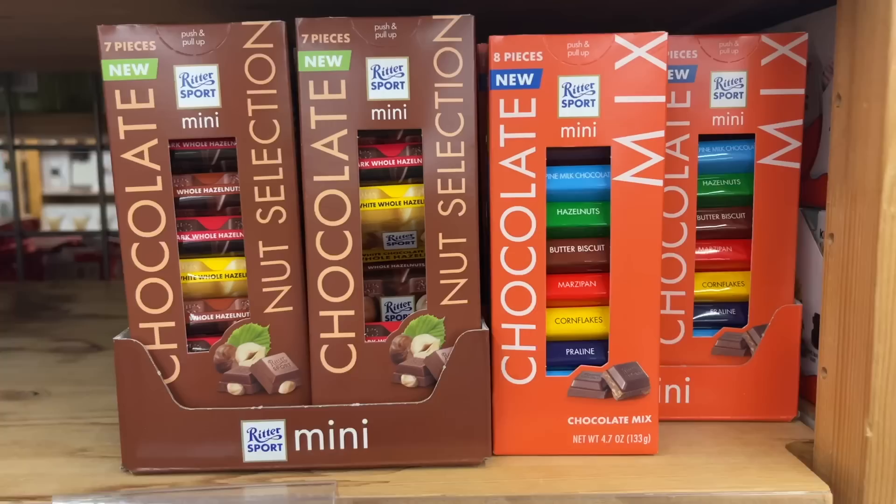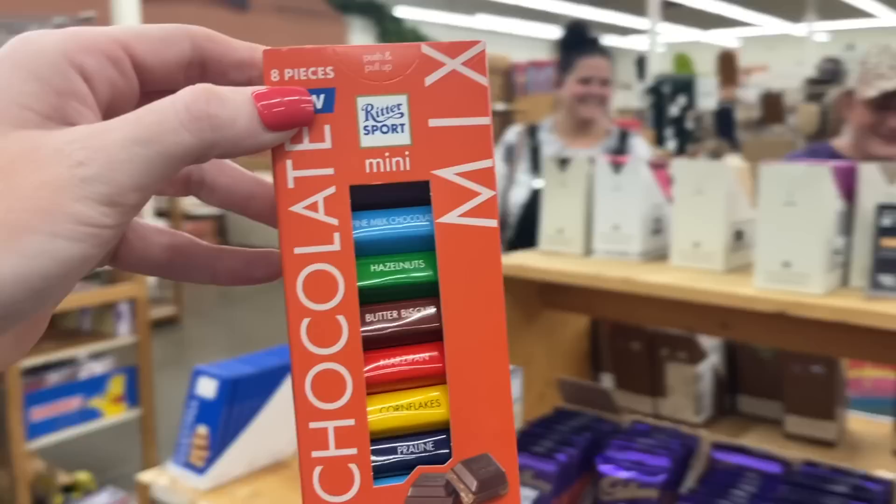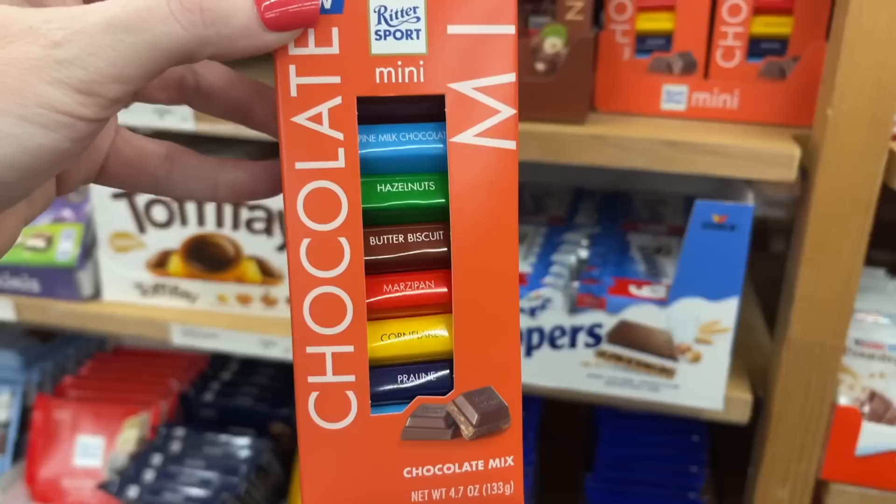Rhiannon rings like a bell in the night — is that how it goes? This is my sister-in-law, my brother's future wife, and her name's Rhiannon. They sell these cookies at Walmart but they're like the best cookies of life. And these are new. What are you laughing at back there? Stroopwafels! Pine milk chocolate, hazelnuts, butter biscuit, marzipan, cornflakes, praline — what in the world?